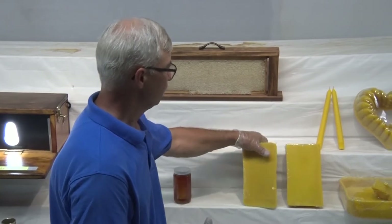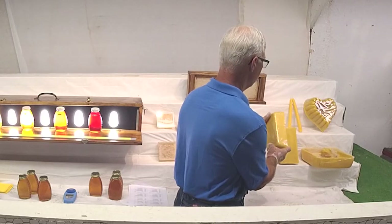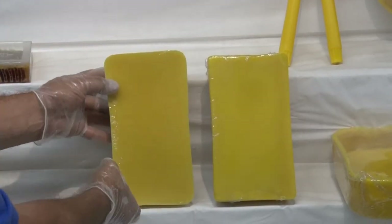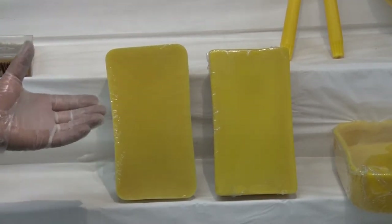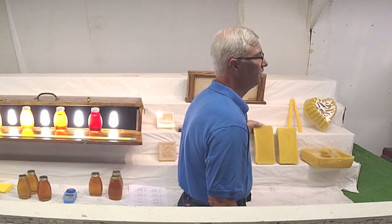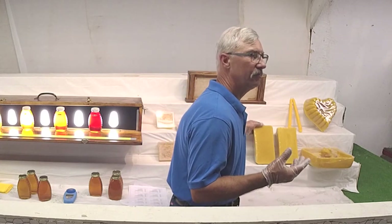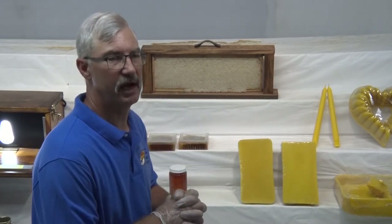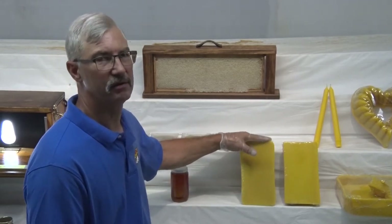These two blocks are considered commercial blocks. They need to be at least three pounds. As a point of reference, for every 100 pounds of honey extracted, you get one pound of wax. So each of these blocks represents about 300 pounds of honey.